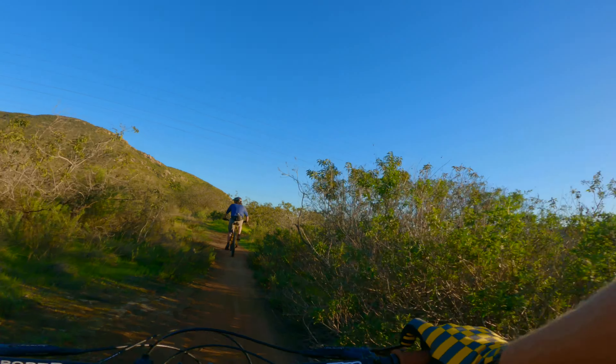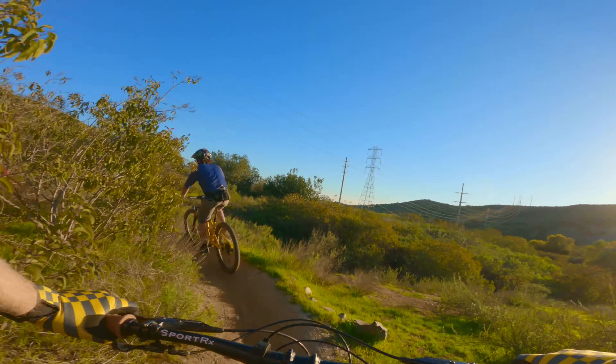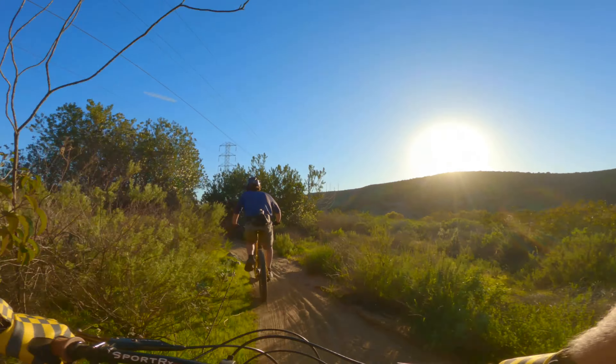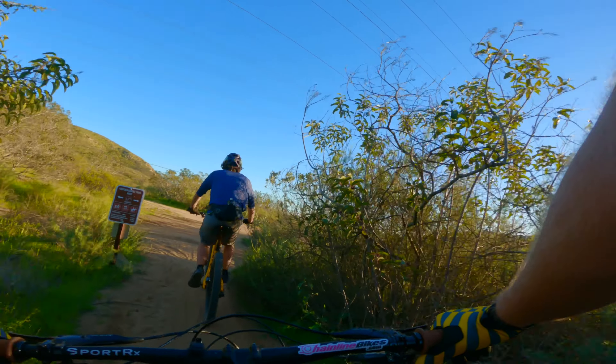I forgot about all the little climbs in the middle. That's alright — I mean, you get more downhill, you know.